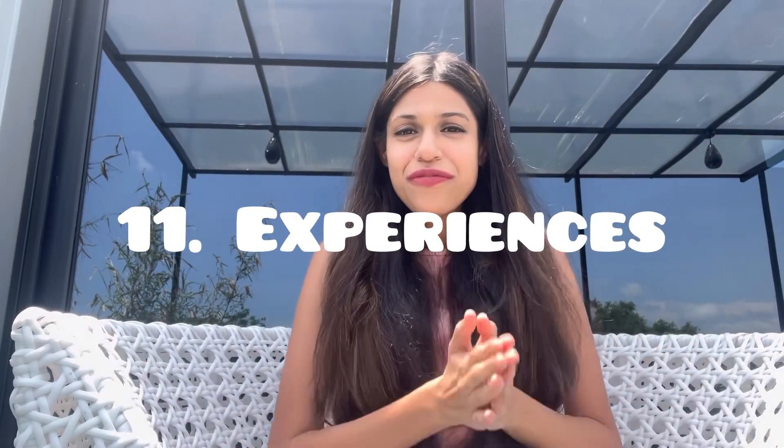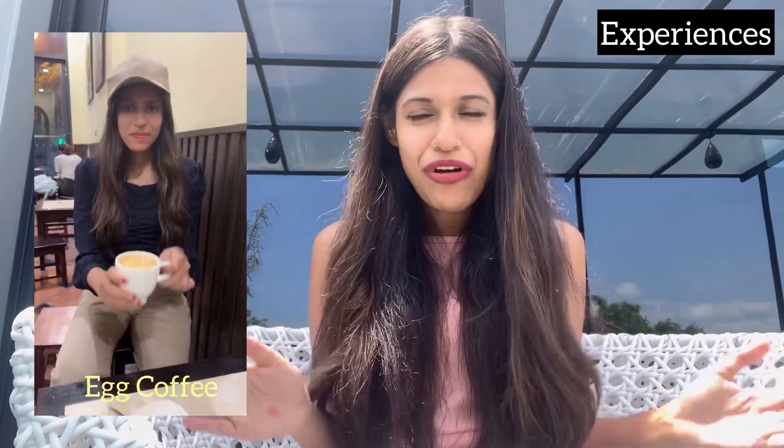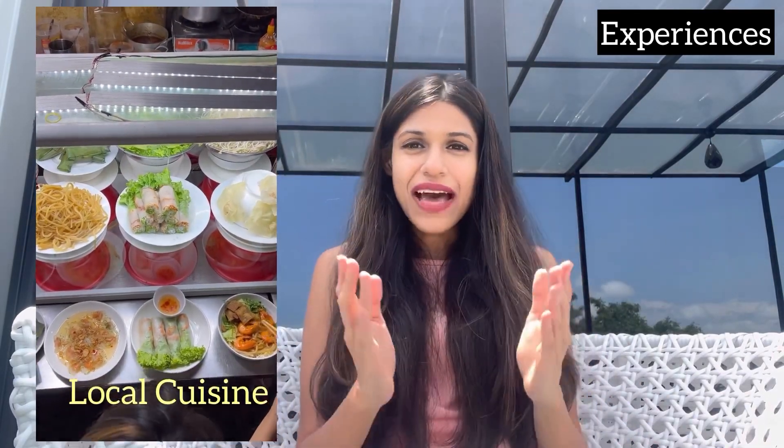Vietnam is full of very interesting experiences. Don't forget to check out the night markets, Vietnamese egg coffee, interesting cafes, Vietnamese pho, freshly prepared seafood, and street food as well. The seating is very different — it's very low and most of the time you face the road. These little things add a lot to your experience, so definitely don't miss out on the local cuisine. It's absolutely delicious.